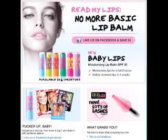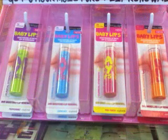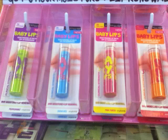Maybelline sent an email about the Baby Lips Moisturizing Lip Balms, which is funny because I'd had my eye on them for a couple of weeks before I got this email. There are six different kinds. They're supposed to moisturize lips for eight hours, and your lips should be visibly renewed in four weeks. I took pictures of them in Walgreens — there are a bunch of displays there. They are absolutely in Walgreens as well as CVS. The packaging is really, really pretty, and I'm waiting for a sale to try one.